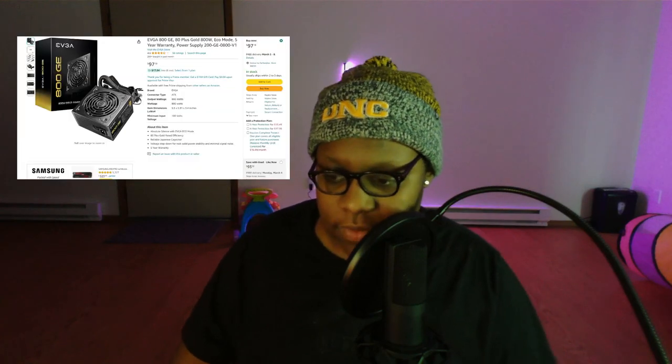To be fair, this video wasn't labeled as a 'what parts to get' video — I'm just naming my setup, and my setup works fine for me. I don't feel the need to go into details and say 'don't buy this because that part does this.' It works fine for me. For my PSU I have the EVGA 800 GE — 800 watts.